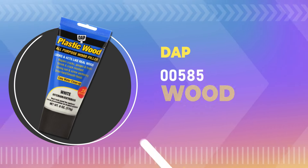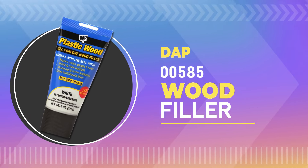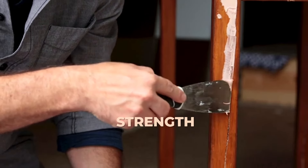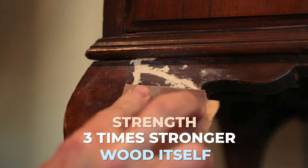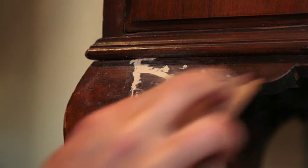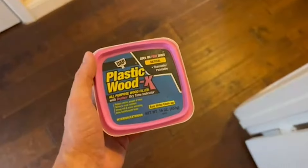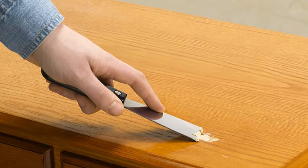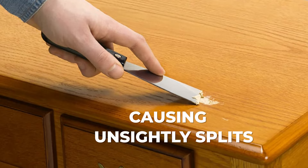Number 4: DAP00585 Wood Filler. The DAP00585 Wood Filler boasts incredible strength, with repairs that are three times stronger than the wood itself. It's your all-in-one solution for a variety of woodworking needs. It offers exceptional nail and screw anchoring without causing any unsightly splits or cracks.